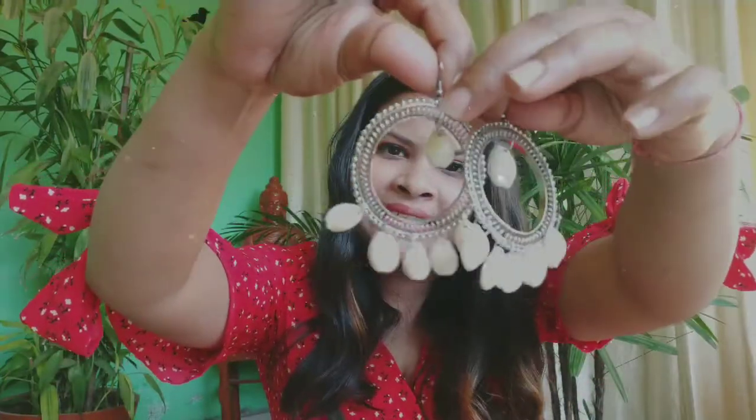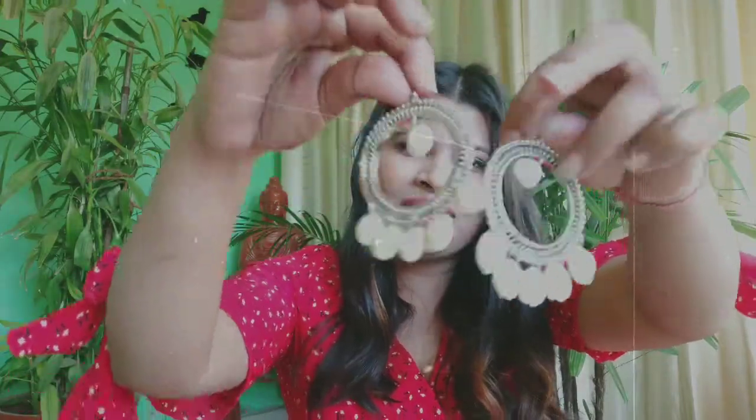The next earring I got is this cute shell earring — it's actually a big one for me, but it looks so pretty. This is also for just ₹50. I am super happy while grabbing these pieces because they are so cute.